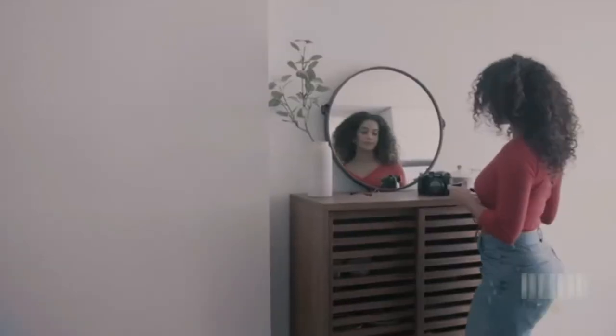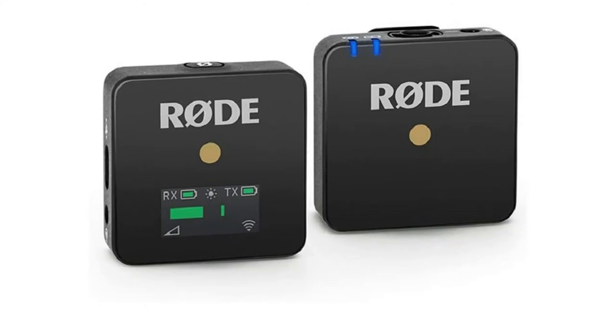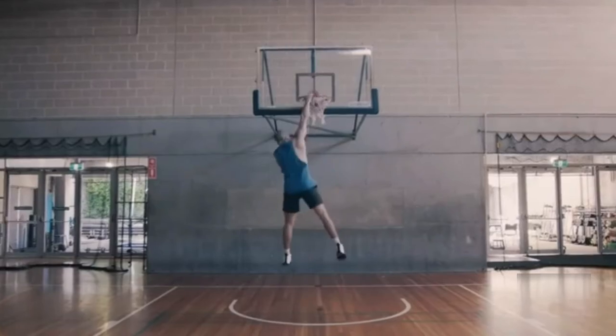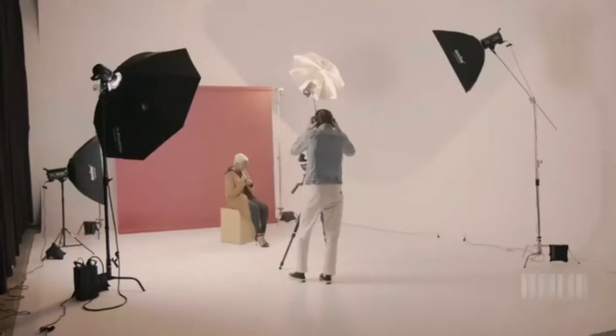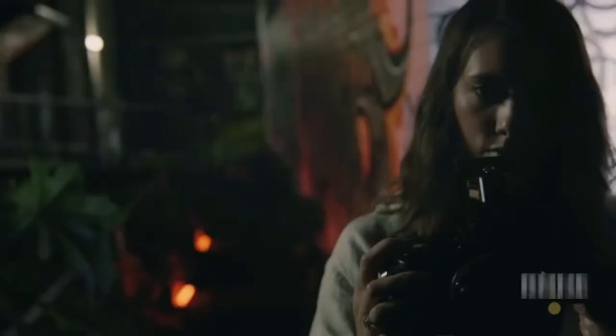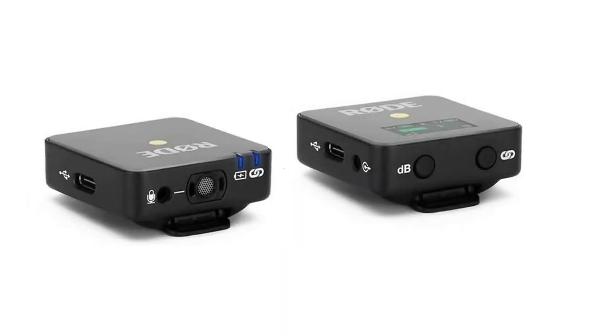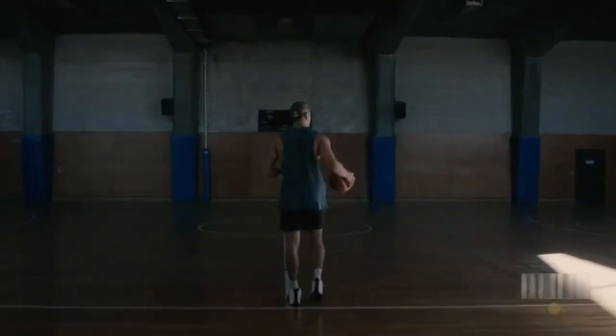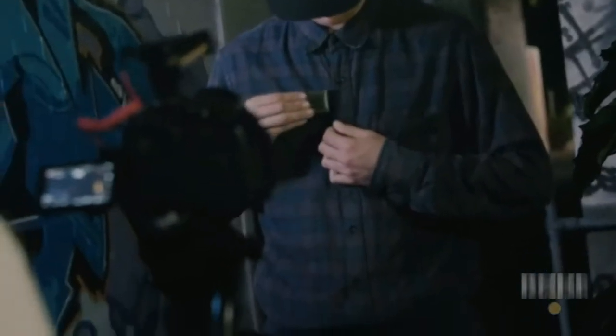On the downside, some users find it difficult to pair the mic with the transmitter, and the audio never seemed to pick up reliably. The audio also has a lot of noise, especially if you have a 2.4GHz Wi-Fi nearby, which causes interference. Pros: combo clip-on microphone and belt pack transmitter, built-in omnidirectional condenser, audio up to 70 meters, rechargeable batteries up to seven hours. Cons: difficult to pair, picks up noise near Wi-Fi.